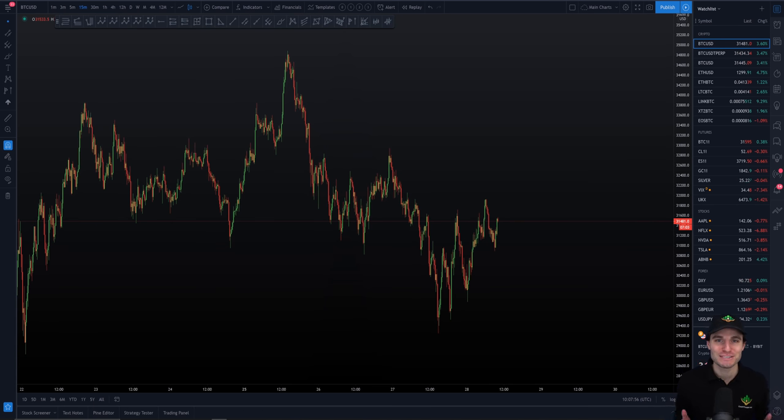Hello and welcome to this cryptocurrency technical analysis where we are going to be going through the Bitcoin chart together, identifying the most important support and resistance levels that I will be trading off of in the weeks to come. I will also be going over a current trading setup and the targets for this trade and how I'm currently trading right now on the Bitcoin chart. There is a lot to cover today.